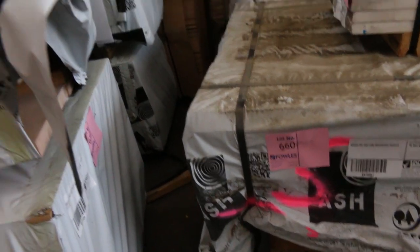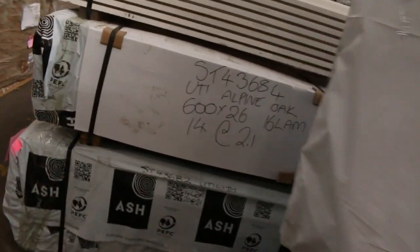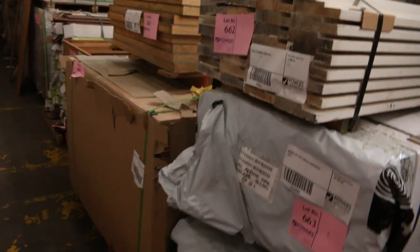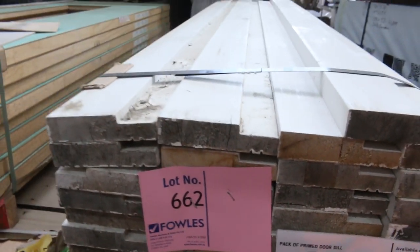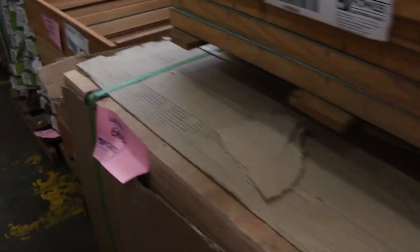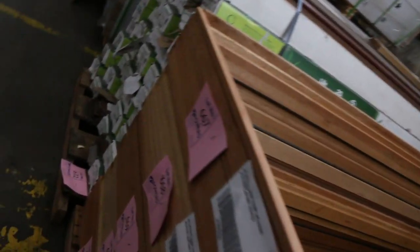We've got some packs of plywood in tomorrow. Lot 666 is a 24 by 1200, 12mm BB/CC hardwood plywood — a beautiful looking product. We've also got some miranti door frames, I think only about five of those this week.